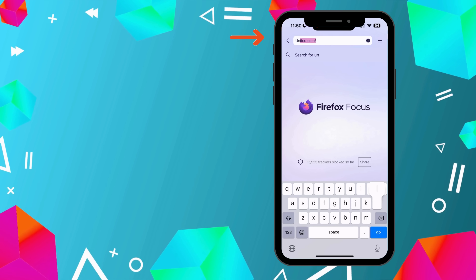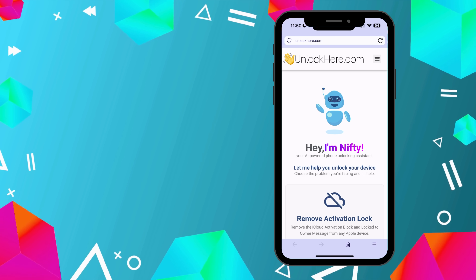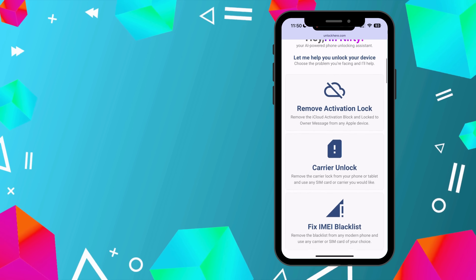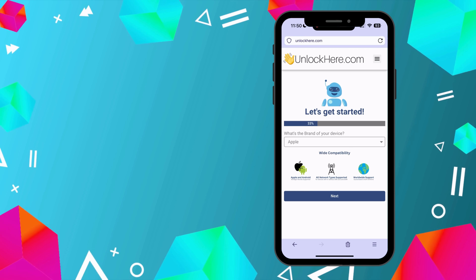Ready? First, open your preferred browser on your phone or computer and type in unlockhere.com. This will take you to the official AI Unlocking website, where you can erase the blacklisted IMEI on your device. Now, meet Nifty, the AI-powered tool created by the Unlock Here team. Scroll down a bit and select the option that fits your needs. In this case, we're looking at the Fix IMEI Blacklist option.